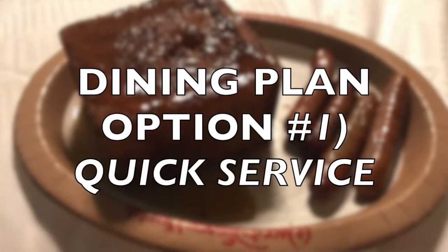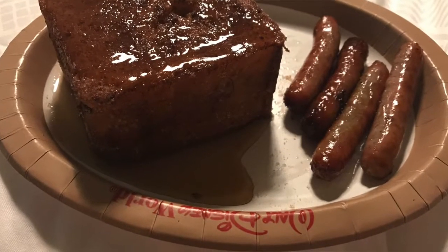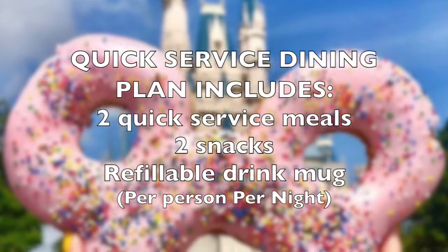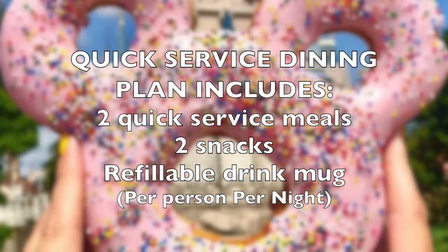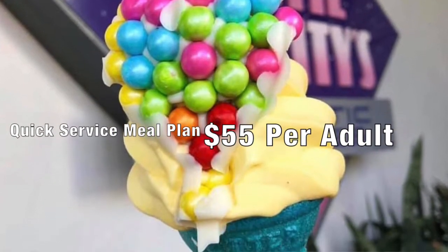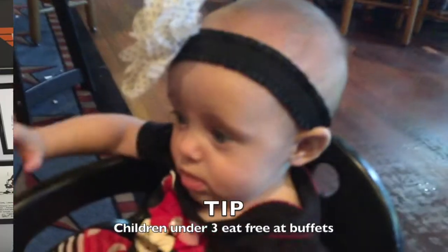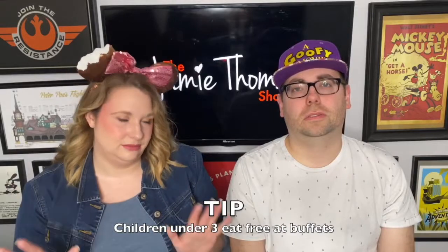There are four different types of Dining Plans. The very first entry-level option is called the Quick Service Dining Plan. The biggest thing about this is it doesn't include any table service restaurants, so you're not going to be having sit-down character meals. If you want that, you'll be paying out of pocket. It includes two quick service meals per person per night, two snacks, and one resort refillable mug. The price is $55 per adult and $26 per child, ages 3 to 9. Under age 3 is considered Mickey's Guest — totally free.